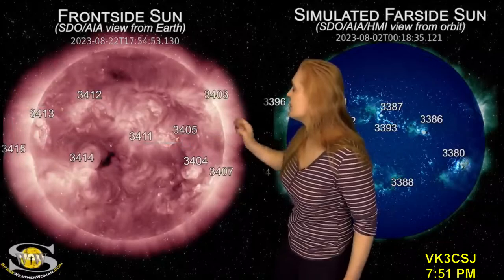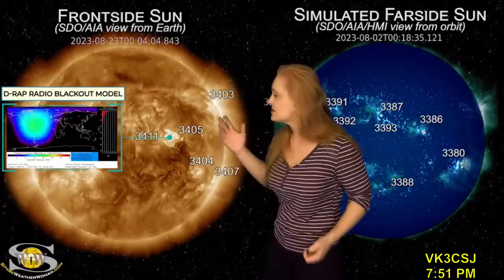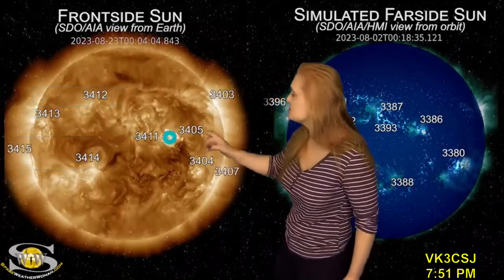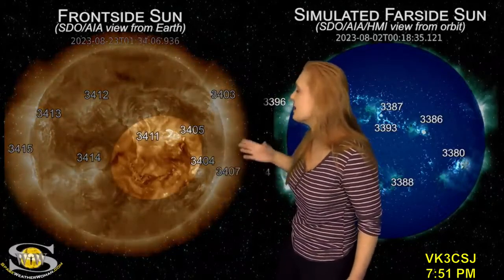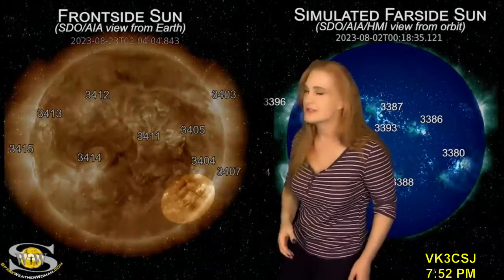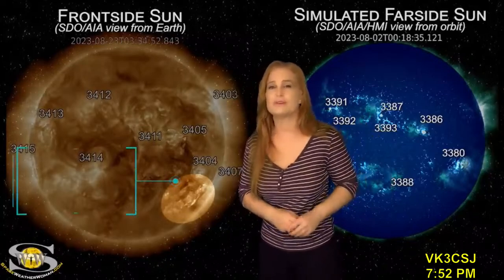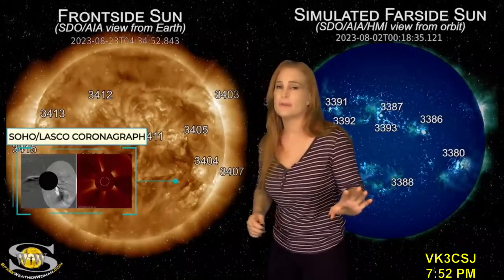Then on the 23rd, region 3405 fires an M1-class flare. That caused a small radio blackout on Earth's dayside, and also launches a solar storm in two parts. The first horseshoe shape is the first part, and then the second part is a structure that goes south of Earth. It makes a convoluted structure in coronagraphs, which makes it really hard to model. But it looks like we could get a grazing component from that.